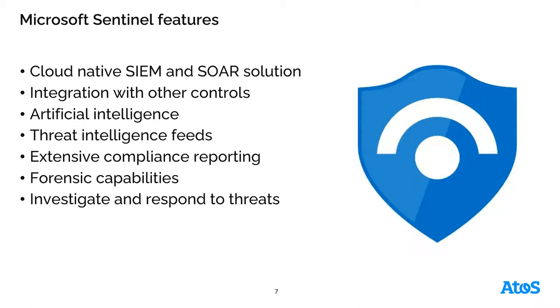It has integrated Microsoft's machine learning and artificial intelligence capabilities. It ties into threat intelligence feeds globally to understand potential zero-day threats. It has extensive compliance reporting and forensic capabilities, and the ability to investigate and respond to threats, as well as provide a level of automation to protect against and decrease the attack surface within your organization.